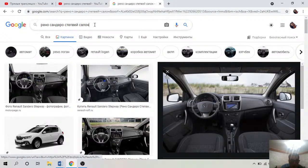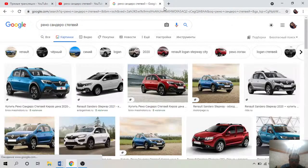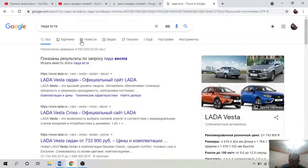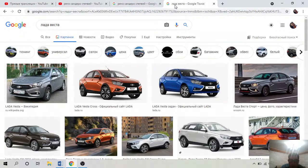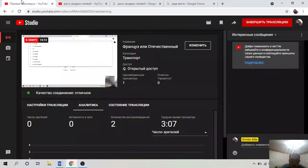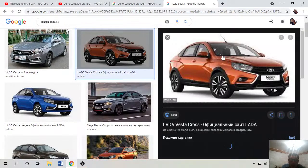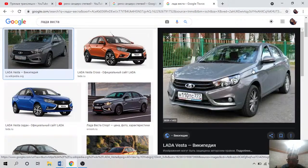Два автомобиля — Рено Сандеро Stepway и Лада Веста. По сути они братья — много деталей перекочевало с одного автомобиля в другой. Сейчас невозможно найти автомобиль и сказать: вот Mitsubishi — это японский. Много что собирается у нас, и нельзя назвать японца японцем, потому что японец — если собирался в Японии и только с японскими деталями.